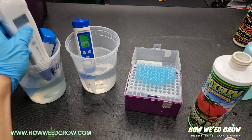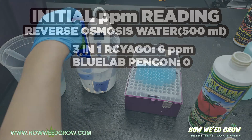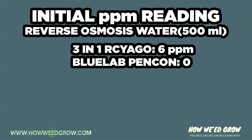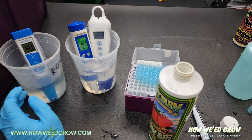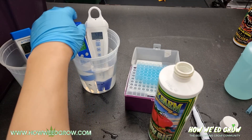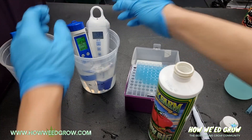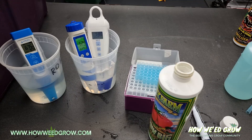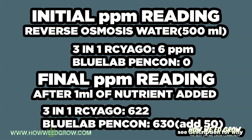Now we're testing the PPM differences using the Blue Lab Pencon and RC Iago. Starting at around 0, we took a reading after adding 1 milliliter of nutrient, and it went up to approximately 620. The Blue Lab Pencon is always off by 50, which is why we added 50 in the final reading. So it came out to around 620 to 630, which is significant.